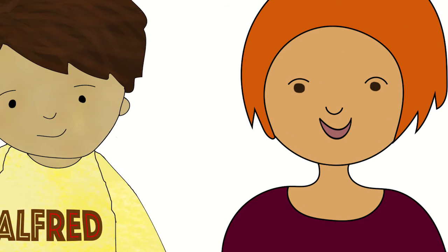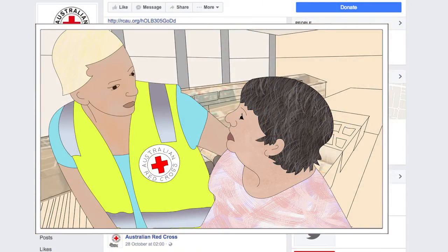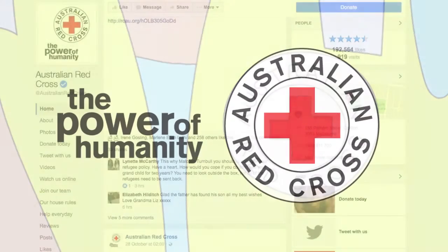But before you start, remember: always ask for permission before filming, photographing or quoting someone, and let them know it will be shared on social media. You don't have to be a professional — just have a go.